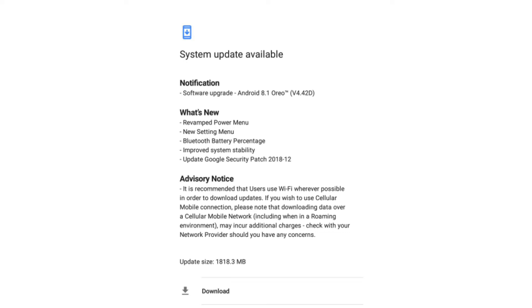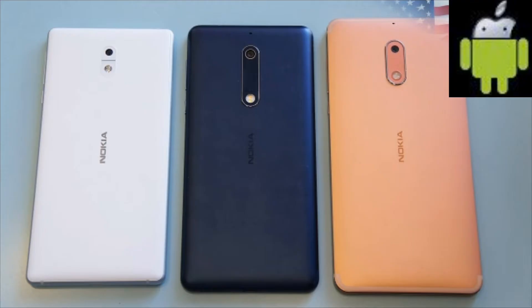You can now also check the battery of Bluetooth devices connected with your phone. The update also improves system performance and includes the December security patch. The new update file size is about 1,818.3 MB.